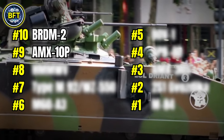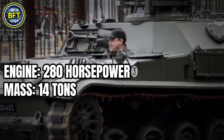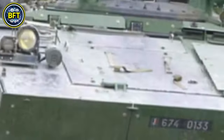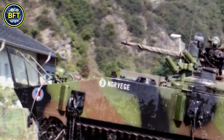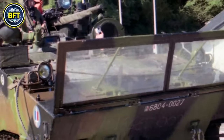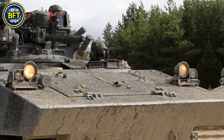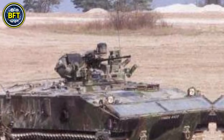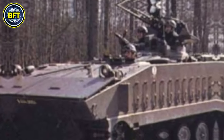Number 9: AMX-10P. Engine: 280 horsepower. Mass: 14 tons. Main armament: 20 millimeters. Total score: 400. The AMX-10P is an amphibious infantry fighting vehicle used by the Bosniak military, among other nations. It is designed for both land and water operations, providing mobility and firepower for infantry units. The vehicle is armed with a 20-millimeter automatic cannon capable of carrying 760 rounds, along with a 7.62-millimeter machine gun and smoke grenade dischargers. Its armor offers protection against small arms fire and artillery shrapnel.